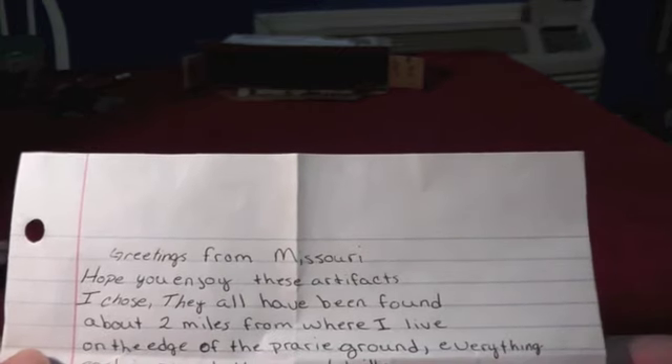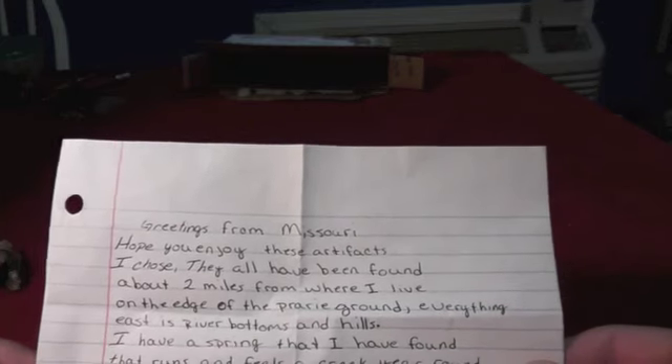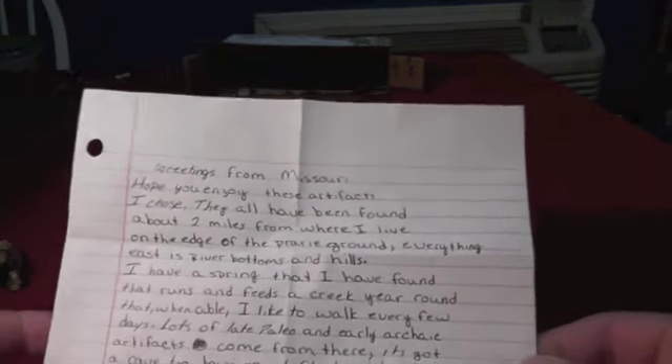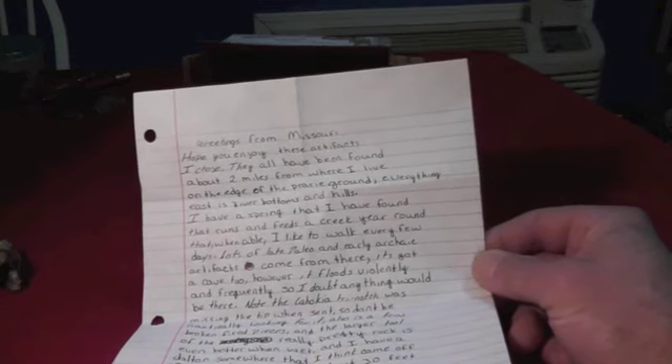Greetings from Missouri. Hope you enjoy these artifacts I chose. They all have been found about two miles from where I live on the edge of the prairie ground. Everything else east is river bottoms and hills. He goes on to say that he finds several late paleo and early archaic artifacts from a certain area, and I'll just go ahead and show you a few of these pieces.